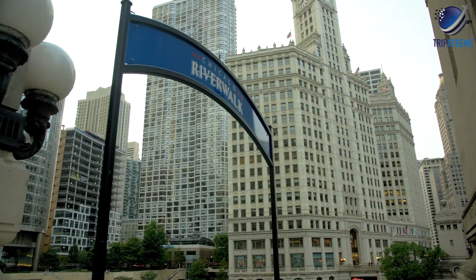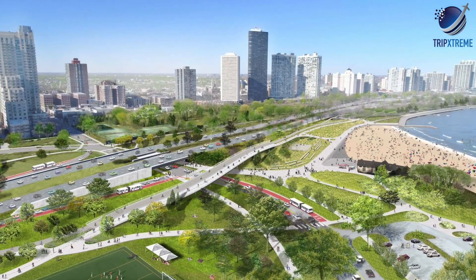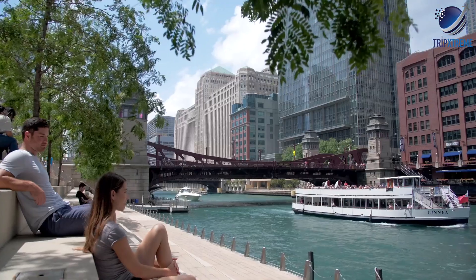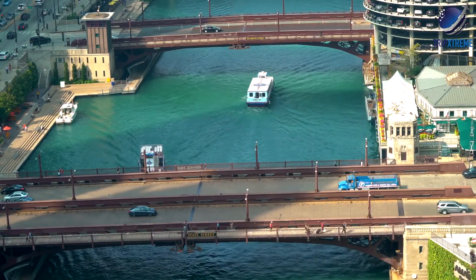The public walkway is located downtown, following the south bank of the river from North State Street and stretching east to North Lakeshore Drive. It features several access points, and there are a few parking lots and L stations near the attraction.